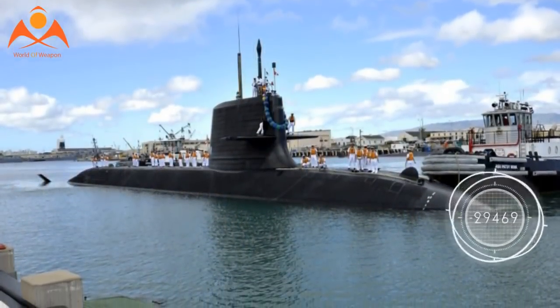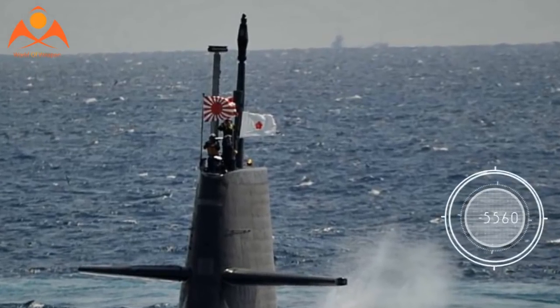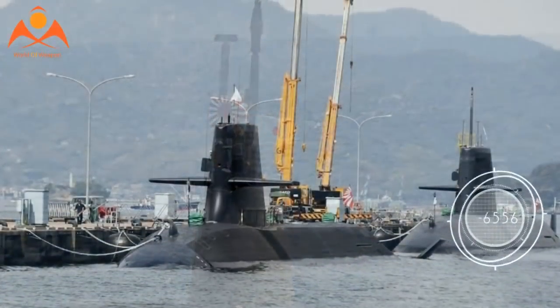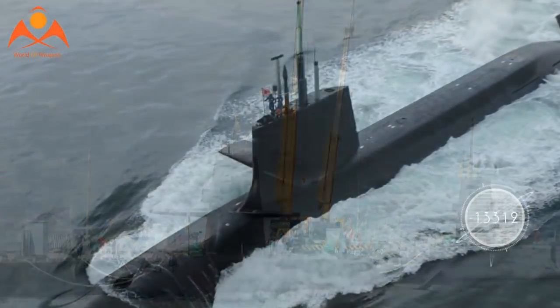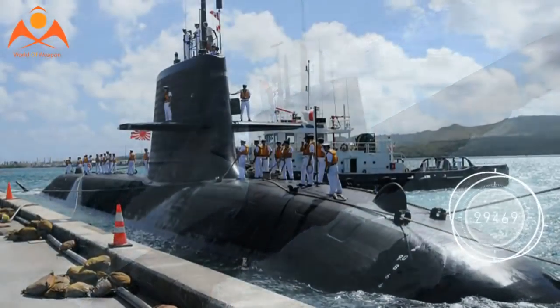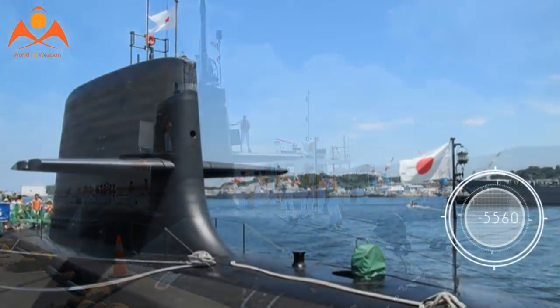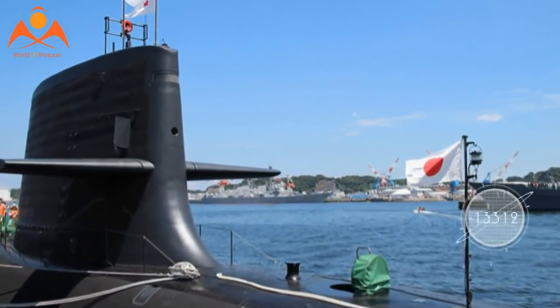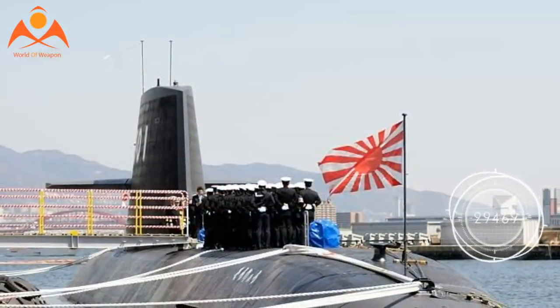Each is 275 feet long and nearly 28 feet wide. They have a range of 6,100 nautical miles and can reportedly dive to a depth of 2,132 feet, or two-fifths of a mile. The Suryo class features an X-shaped tail, reportedly for increased maneuverability in approaching the seabed. This maximizes the submarine's maneuvering room in shallow and littoral waters, particularly the straits in and around Japan that mark key invasion routes.